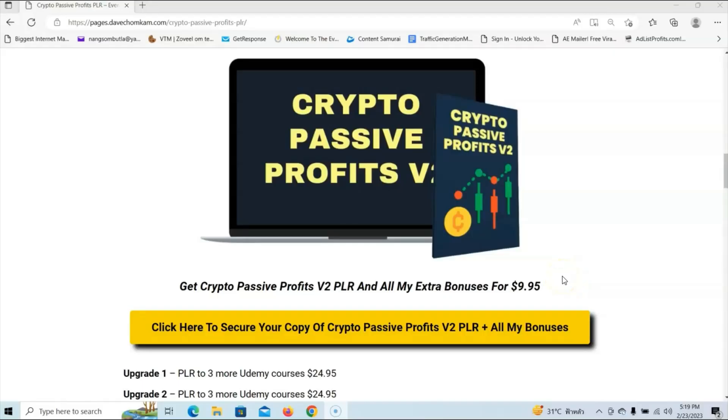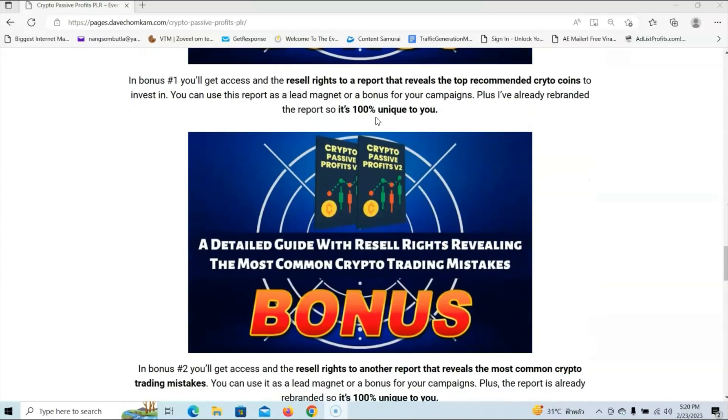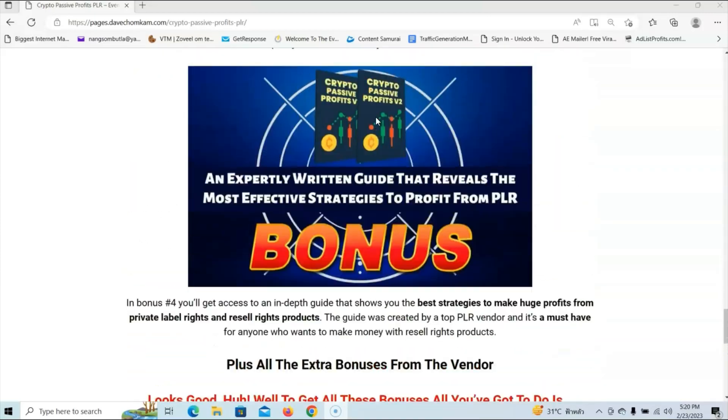As you can see, you can get Crypto Passive Profits Volume 2 PLR and all my extra bonuses for just $9.95, which is a real steal for a PLR course of this high quality. If you are interested, all you have to do is click on the link below this video. Once you are on my bonus page, click any of the yellow buttons to be redirected to the sales page. There are also a couple of upgrades in the funnel — packages of three more Udemy courses that all cost $24.95. Do your own due diligence on those upgrades to see if they are a good fit for your business. And remember, you're also getting all my extra bonuses just for picking up the front end at $9.95.